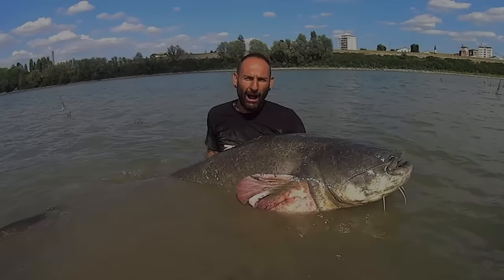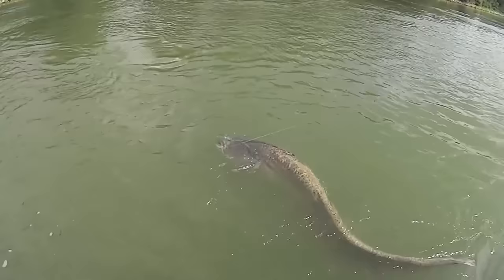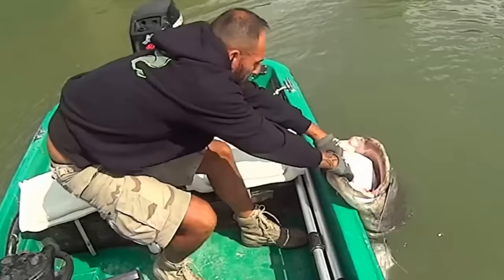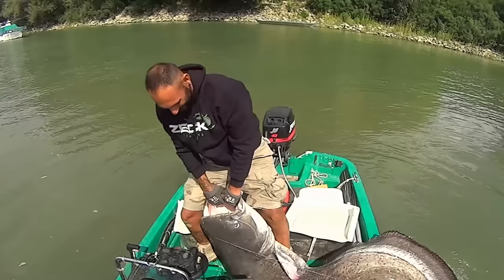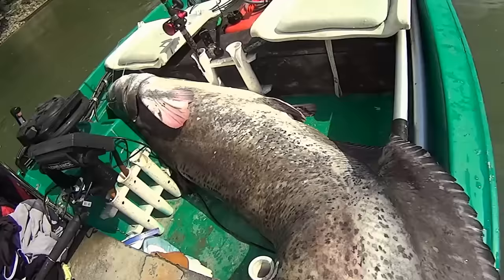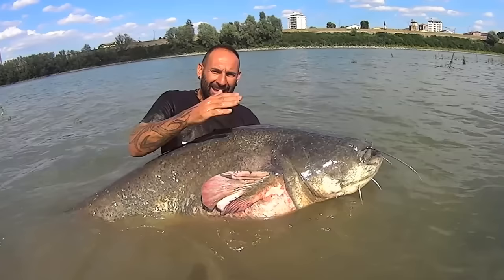Giant Catfish. You'd think reeling in a big fish is a good thing — but pulling out something that looks like a lost sea dragon en route to destroy a city? Things can get intimidating. Yuri Grusendi, a fisherman, pulled out a giant catfish from the water — but it was so big, it made his boat look dainty. Although Yuri is an expert at catching these river serpents, he struggled to get this one out, which shows how ghastly an encounter it can be.